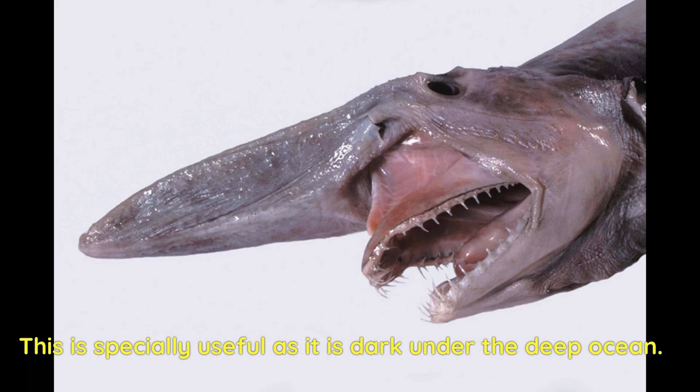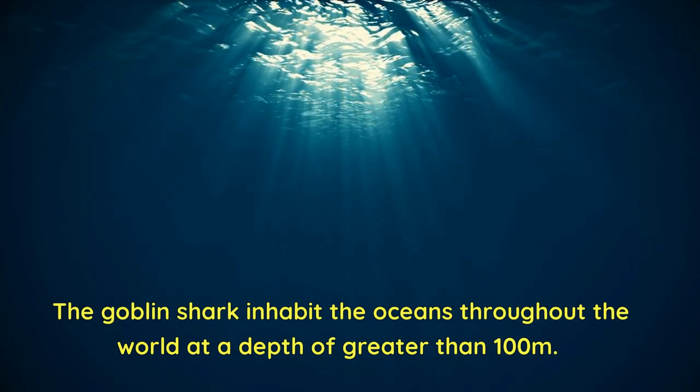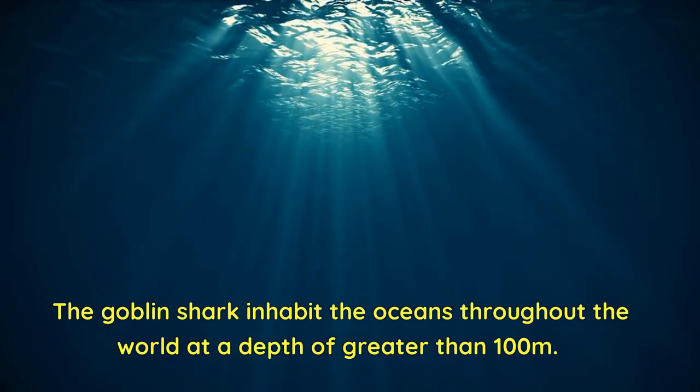The goblin shark's long snout acts as a radar to detect their prey's electrical field — especially useful as it is dark under the deep ocean. The goblin shark inhabits the oceans throughout the world at a depth of greater than 100 meters.